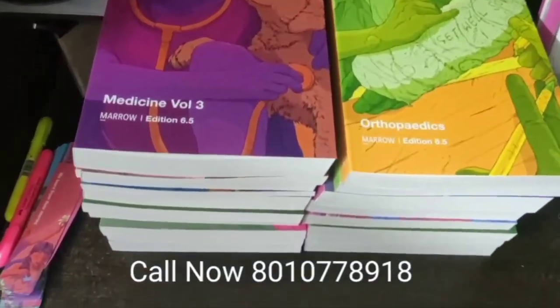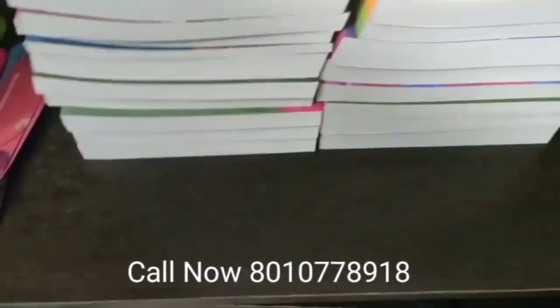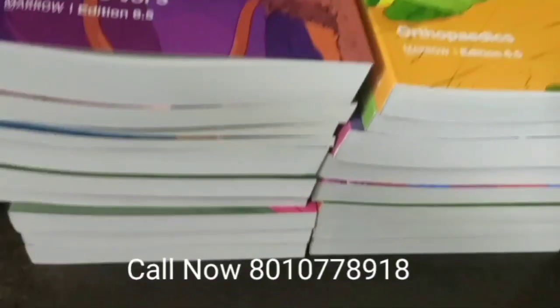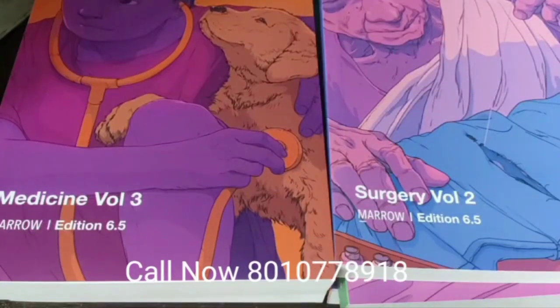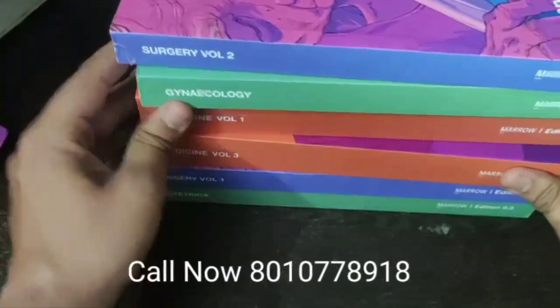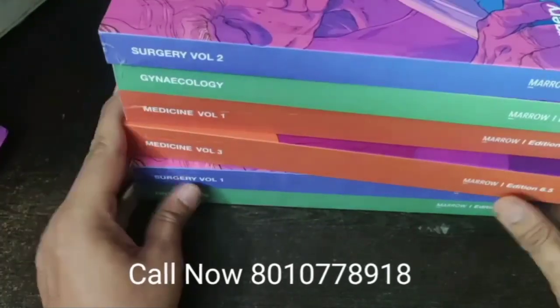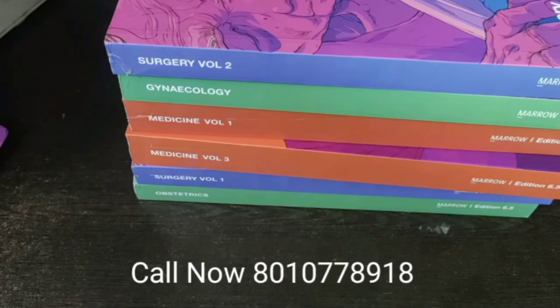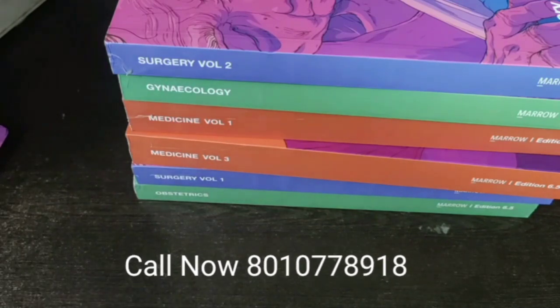Let me show you the major subjects which have been updated in Edition 6.5. We have the complete set available, and you can buy the complete set or individual subjects also. There are three volumes in Medicine — let me show you the third one.